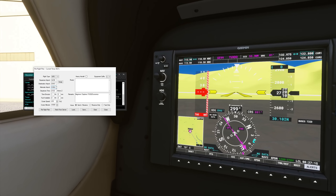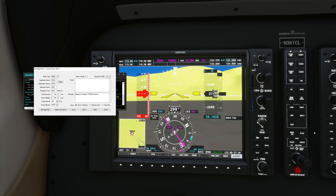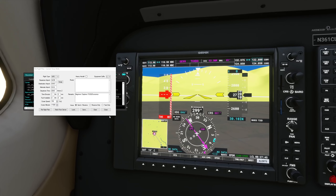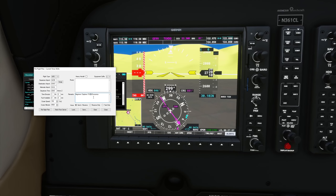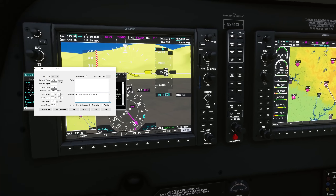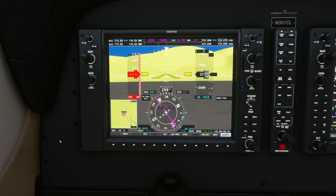Departure time approximately 0045 Zulu. Cruising altitude 9,500 — since we're doing VFR we need that 500-foot increment, so 9,500. Noting in the remarks: beginner, daytime, FS2020 avionics — so they know we won't have perfect G1000 avionics. File that and now it's been filed, so we are good to go. Switching to CTAF here.